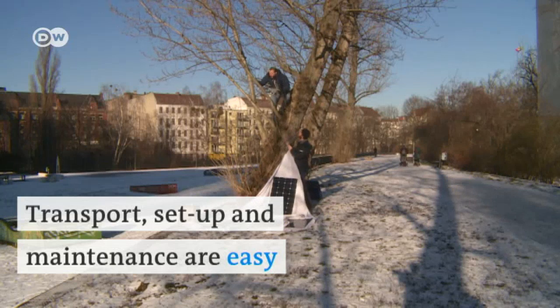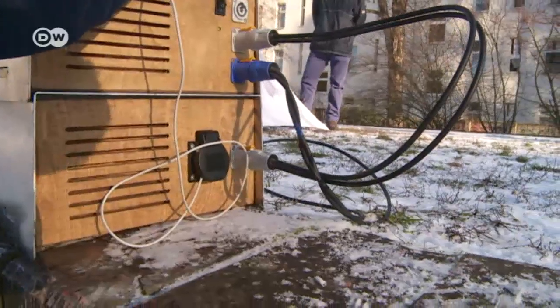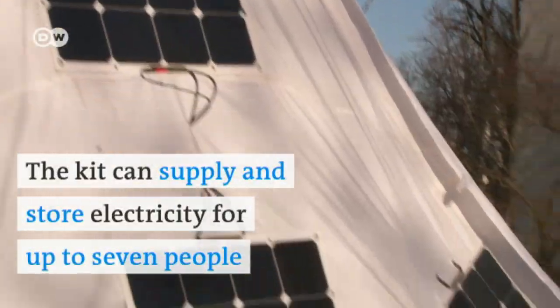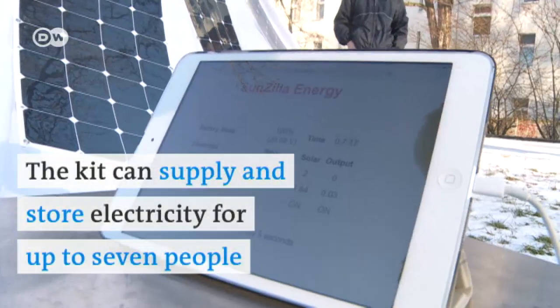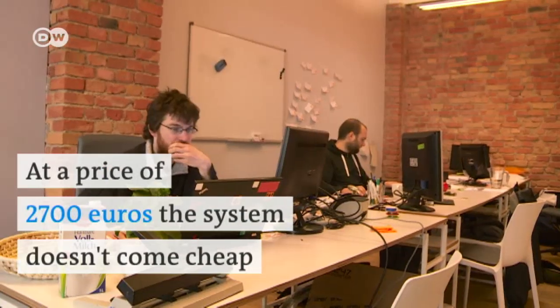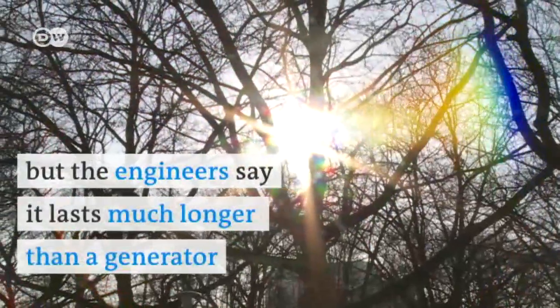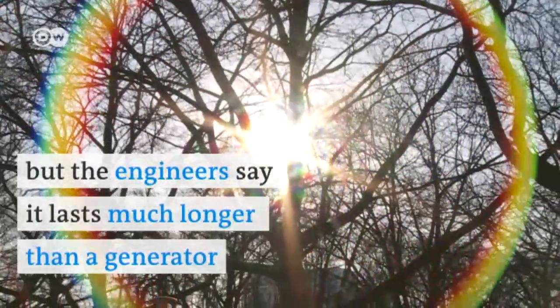Transport, set-up and maintenance are easy. The kit can supply and store electricity for up to seven people. At a price of 2,700 euros, the system doesn't come cheap, but the engineers say it lasts much longer than a generator.